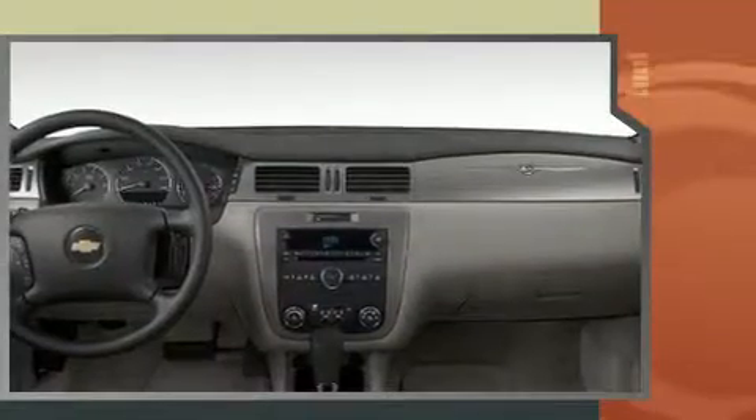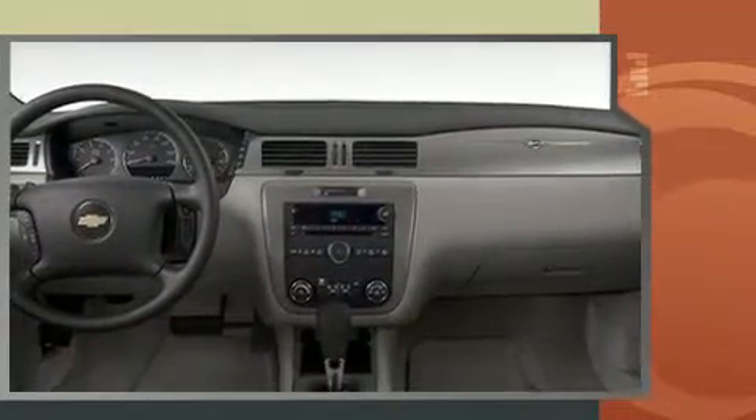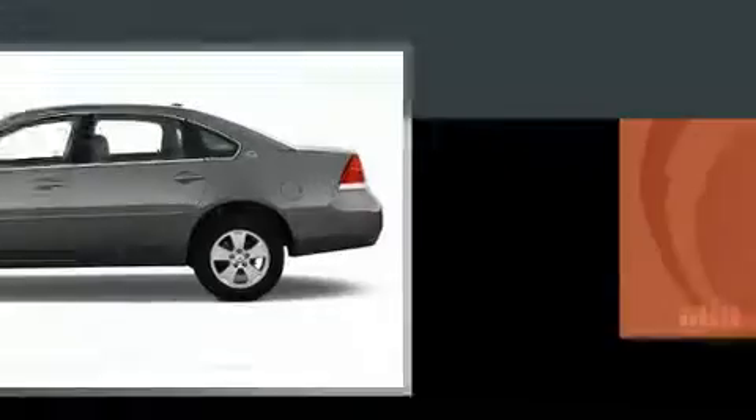Under the hood, you'll find a six-cylinder engine with more than 300 horsepower. And for added security, dynamic stability control supplements the drivetrain.